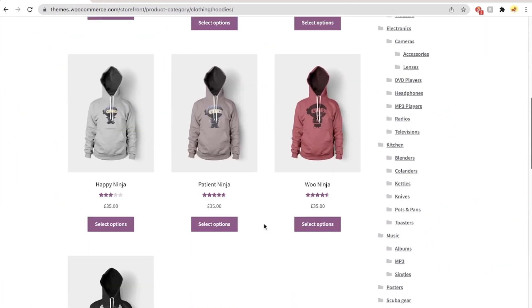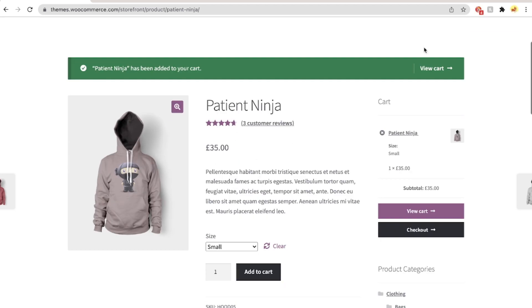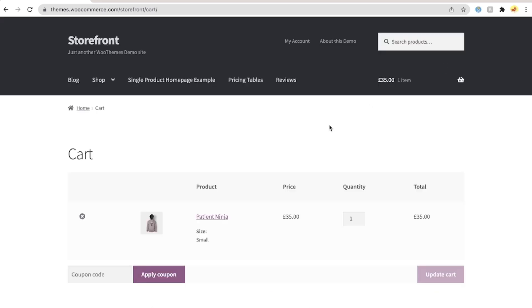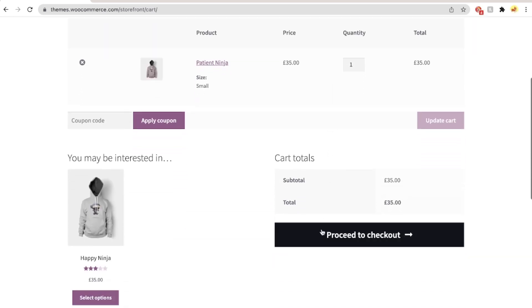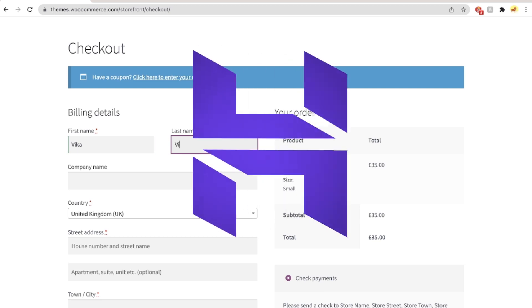More traffic and sales: customers will be more likely to buy from you if they trust your website. If you can maintain the purchasing process secure, you may be able to increase your sales. Aside from that, SSL protection allows you to properly store consumer data because it's critical to protect personal information while creating an account.